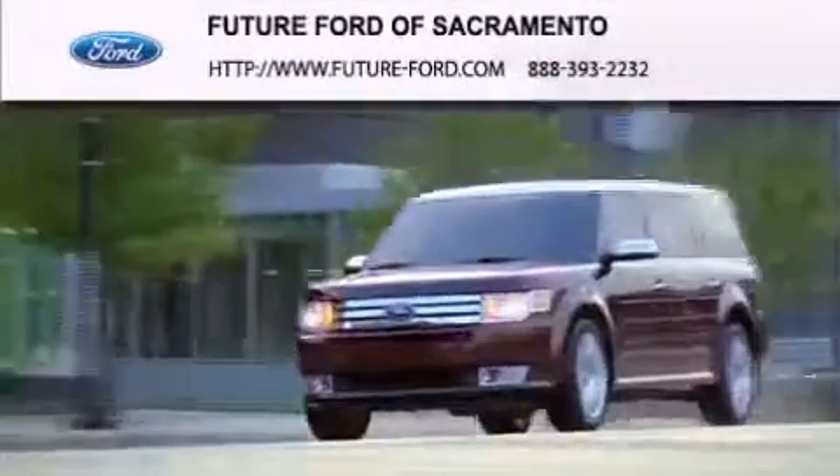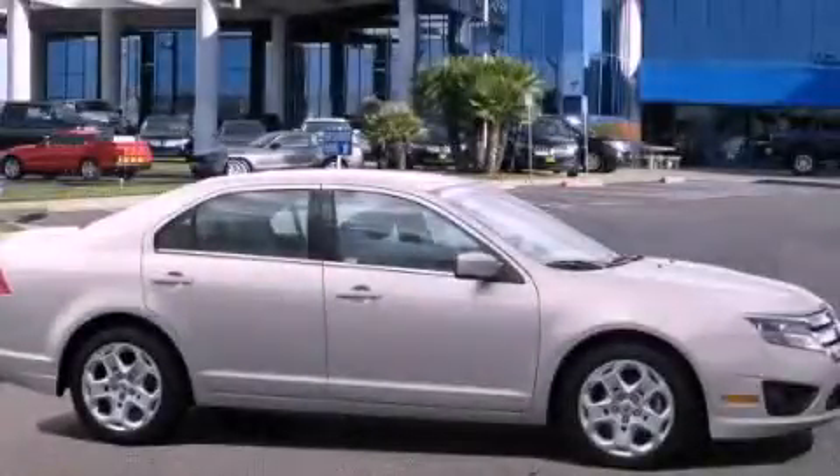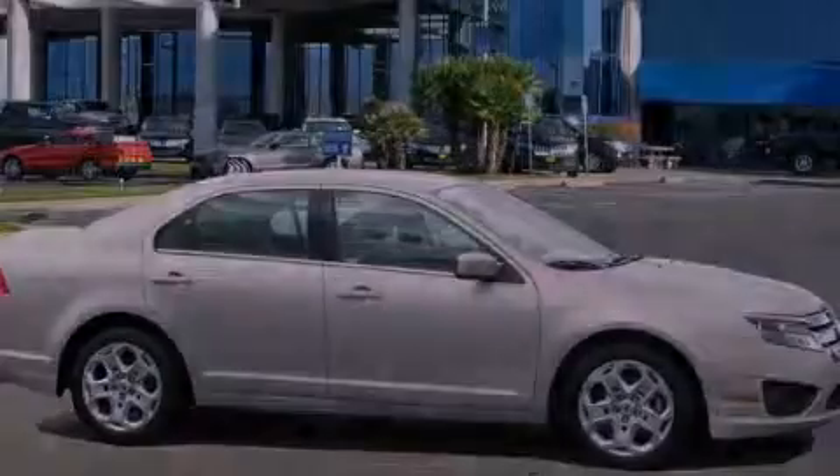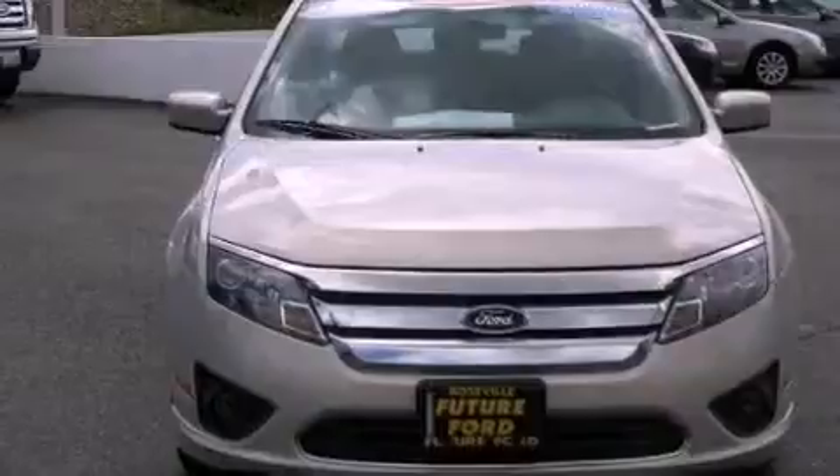Another fine vehicle offered by Future Ford of Sacramento. This is a 2010 Ford Fusion. It features a 2.5 liter 4-cylinder engine and an automatic transmission.